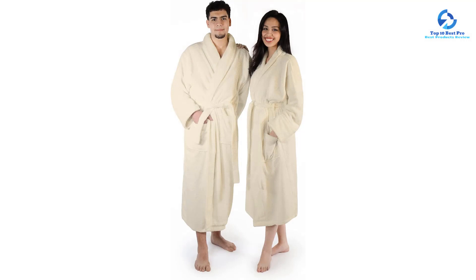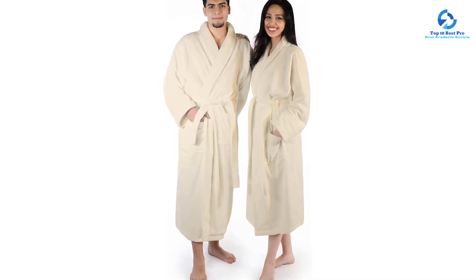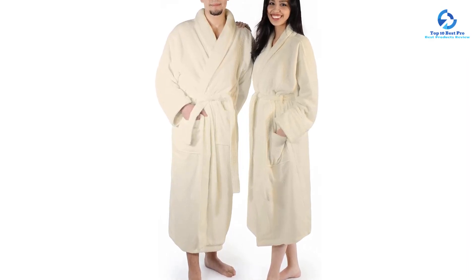We liked the fit of this robe and it stayed in place well when tied, however it doesn't have any extra inner ties for added security. The sleeves are wide enough to wear this versatile robe as a cardigan. It has two oversized pockets, but the lightweight, stretchy material got weighed down if there was too much in them.